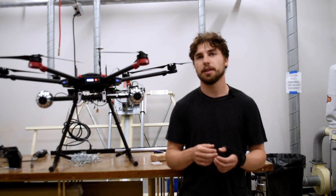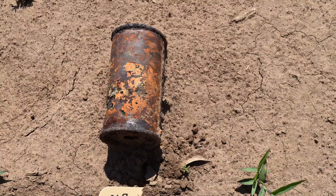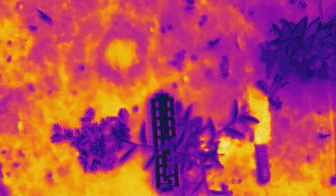You can fly a drone over first and then understand the extent of contamination. The magnetometer can detect metals, the ground penetrating radar can detect plastics that are buried, and surface ordnance can be detected with thermal or visual cameras.